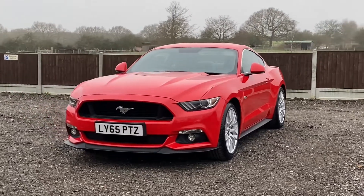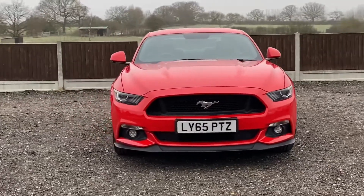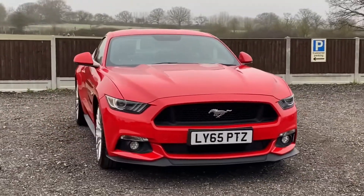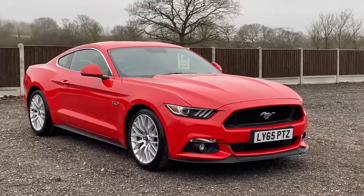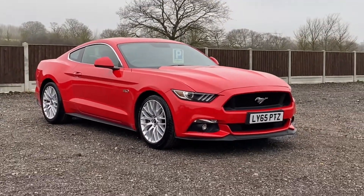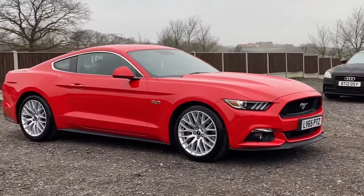Here's a video of our 2015 65-plate Ford Mustang 5.0L GT, presented in race red with a full black leather upholstery. We'll do a full walkaround of the vehicle so you can see just how clean and tidy the car really is, and then we'll go around again moving in a bit closer on things like the wheels and the bodywork so you can get a good idea of just how clean the car is.